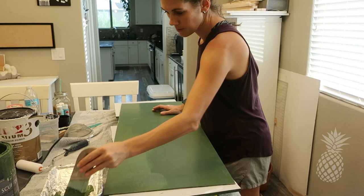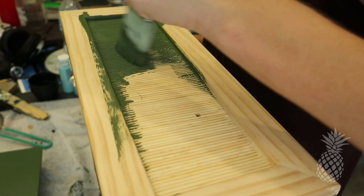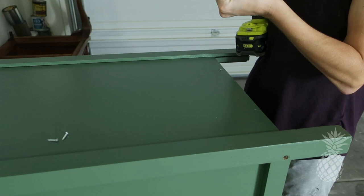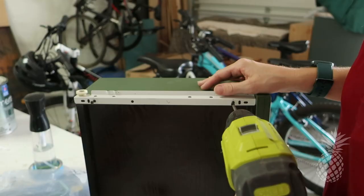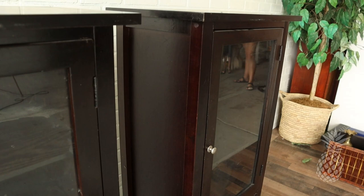We're just doing final coats of green, applying the poly, making sure to sand between each coat, and then we're going to be putting it all together. This challenge is officially done — remember what they looked like before? Now let's head back to the garage for the final reveal!